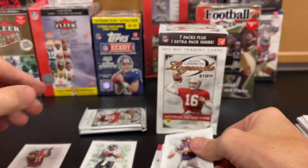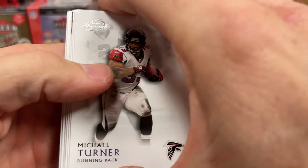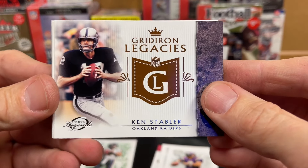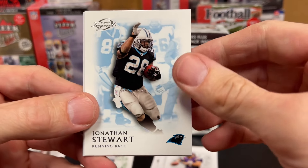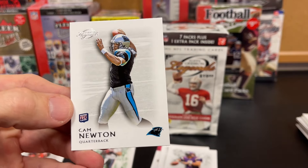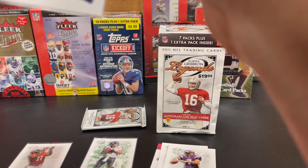Christian Ponder — I'll throw him there just because I am a Vikings fan, but I don't think I was a big Ponder fan. You know how we like our new quarterbacks. Marshawn Lynch, McCoy, Ken Stabler, Jonathan Stewart, Cam Newton. That probably could have been a better rookie had it all gone differently for Cam, but Cam is Cam, right.